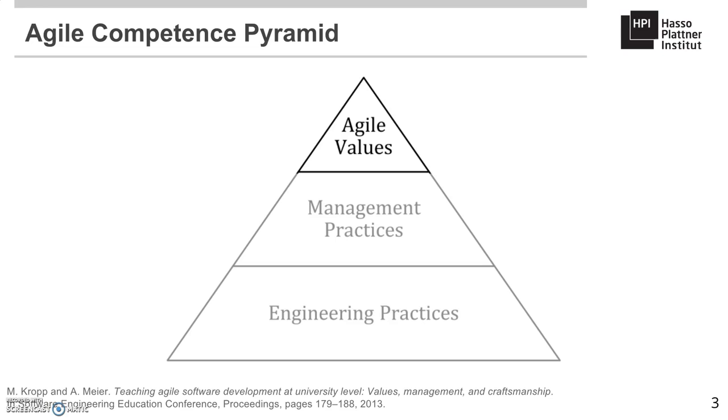One of the core aspects of the course is the focus on communicating the agile values, outlining the agile manifesto, by giving students authority and responsibility for decisions and role assignments. In the rest of this video, we'll present the course design and then describe the surveys that were conducted with students, as well as the results.